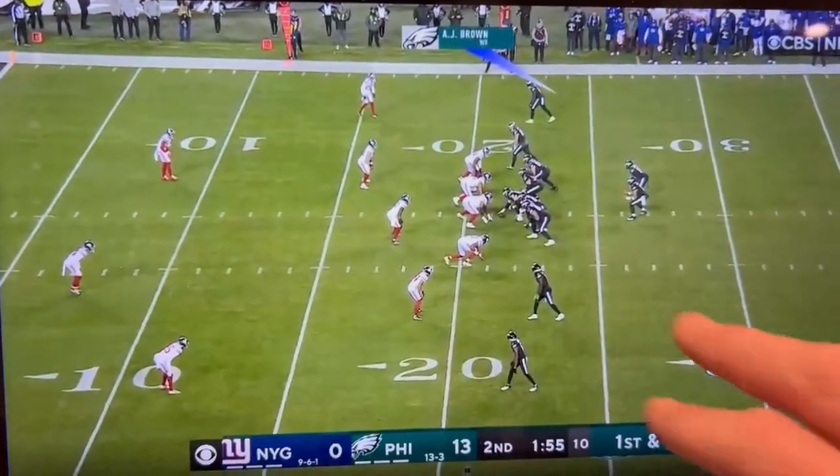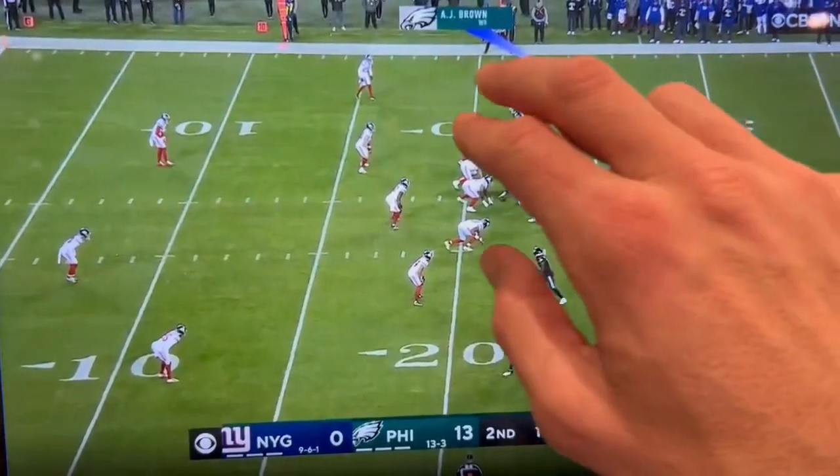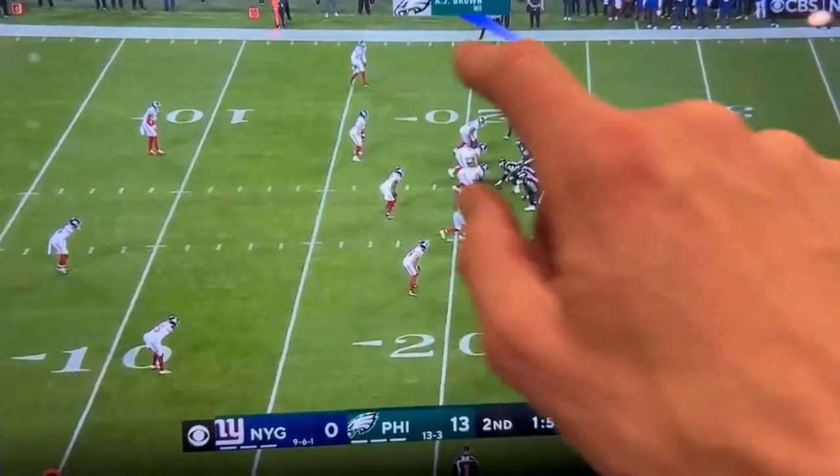They get into this all the time — this two-by-two formation, back to the same side as the boundary. They're going to run double slants: inside slant, outside slant.